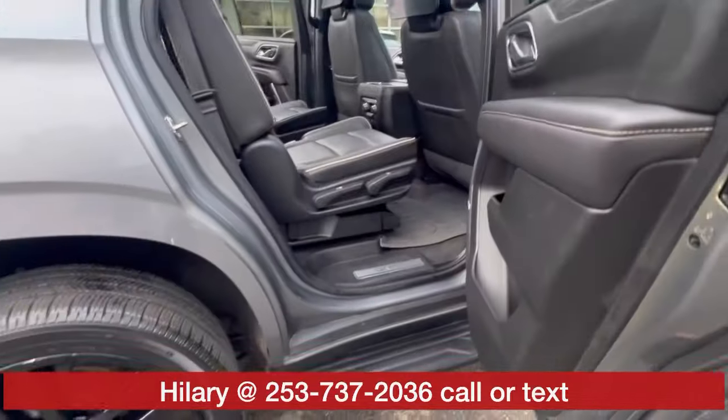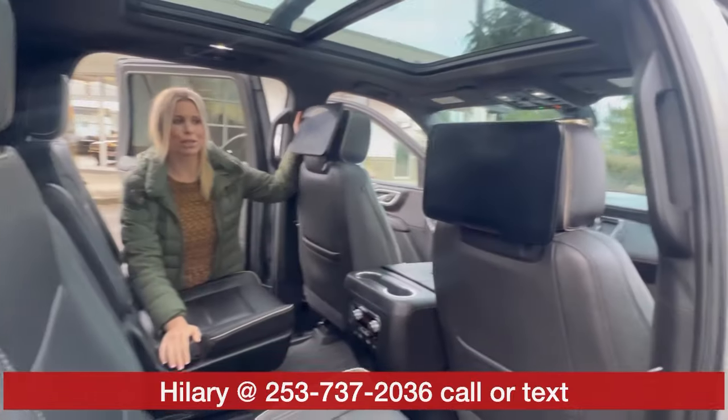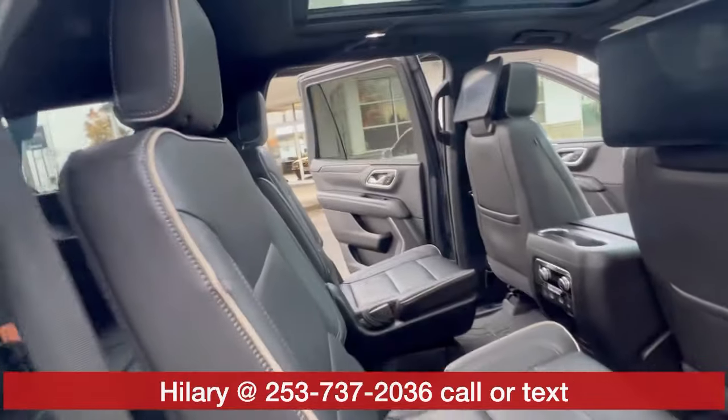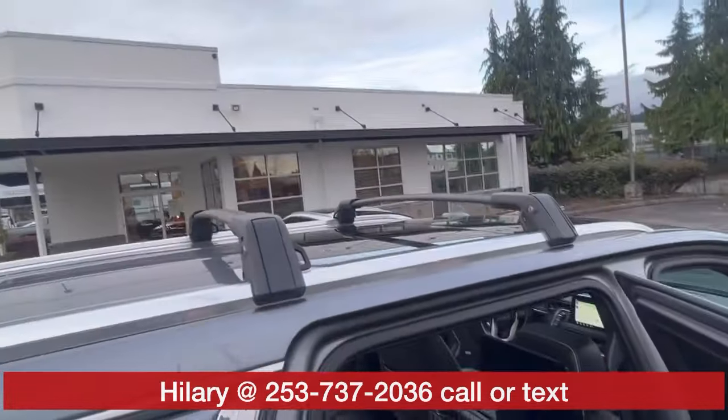Back here is this very sought-after bucket seat. You got floor liners throughout. You even have rear seat entertainment, which is great for the kids. Heated seats up top. You have the roof racks already installed.